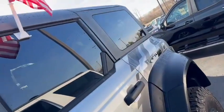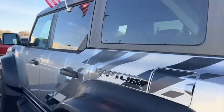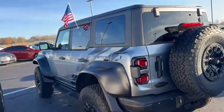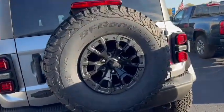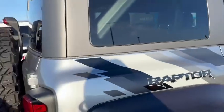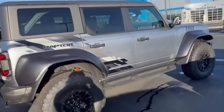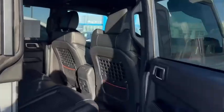No damage reported, no accidents. Just over 2,000 miles on it. We'll squeeze through here and get a shot of the other side for you. Sun glare isn't helping us but hopefully you're still getting a good view of it.